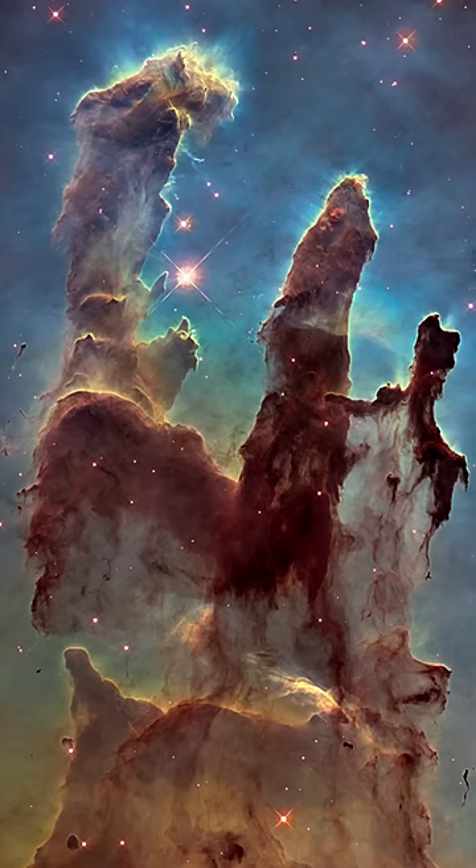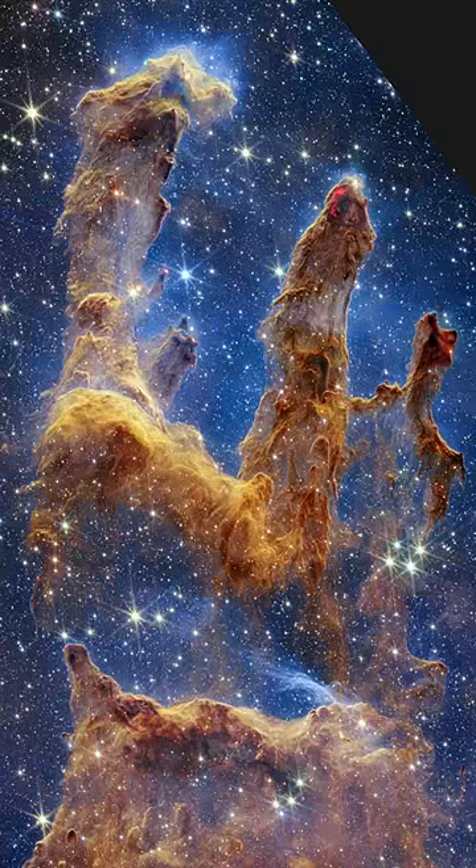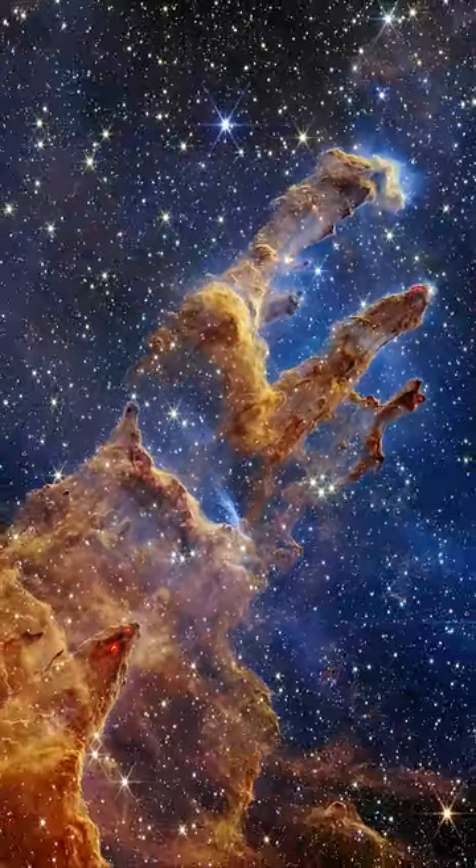The JWST has revisited one of Hubble's most famous images, the Pillars of Creation, and it is now able to look at them in a new light, using infrared to peer through the veils into the star creation regions within. The Pillars of Creation are a small part of the much larger Eagle Nebula.